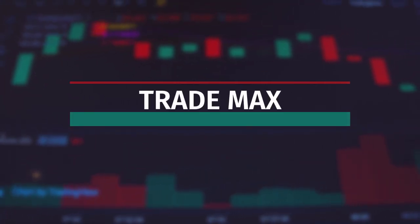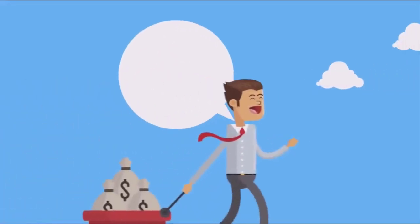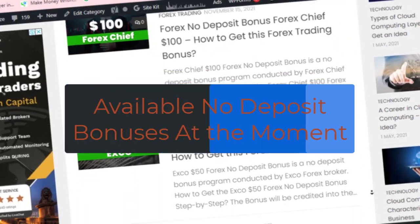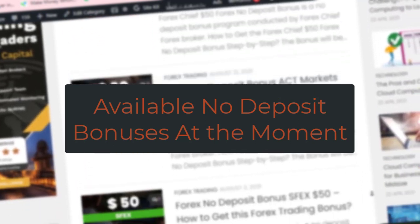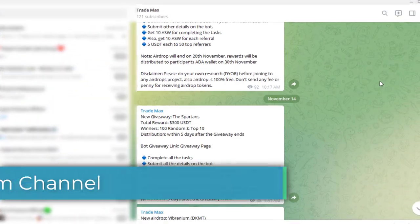Hi guys, welcome back to Trademax. Today we are going to give you a much help of no deposit bonuses, each are more than $100 in value. Actually, this is a kind of a summary of the available no deposit bonuses which we have done earlier, in case if you have missed any of those, you can catch up from here.